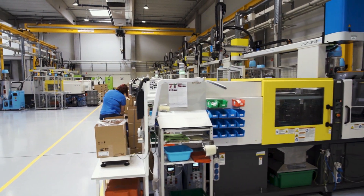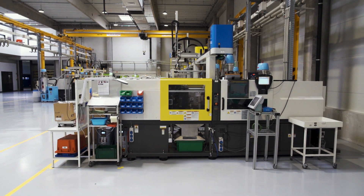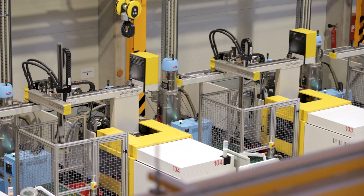We currently use Sepro robots for our FANUC machines. These are three-axis linear robots with a single pneumatic rotary axis. The machine-robot communication is remarkably good.